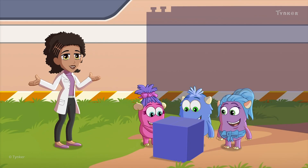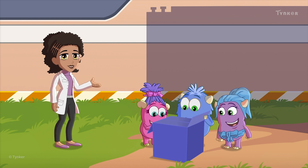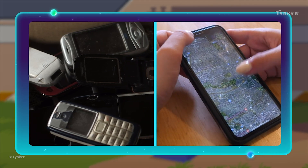Look how happy the trolls are now that they have their modern equipment back! Talk to your family about the ways in which they've seen technology change!